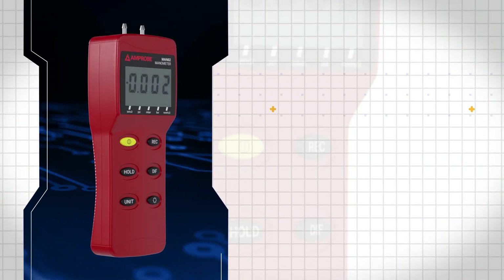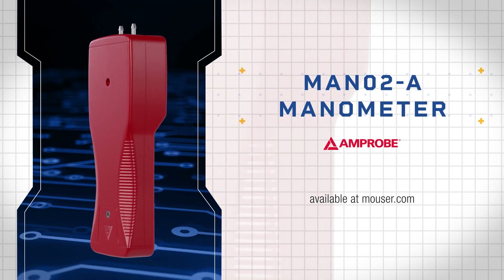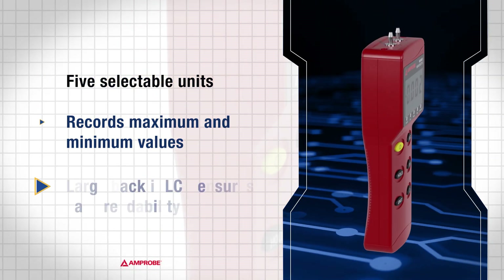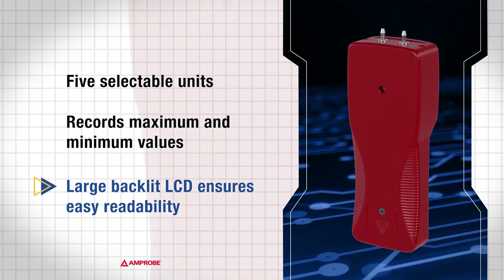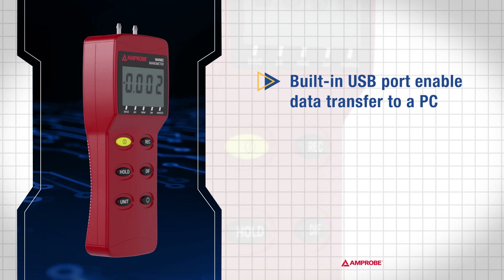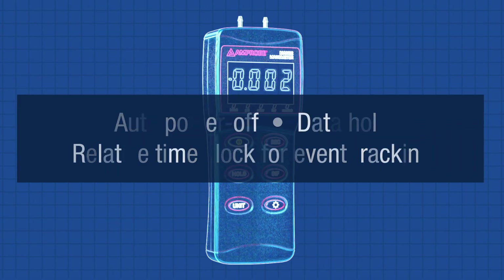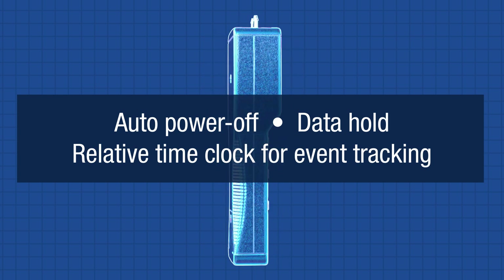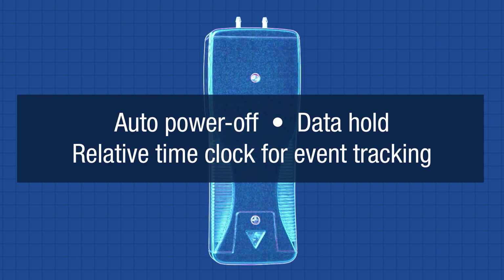The Amprobe MAN 02-A is a portable, battery-operated pressure measuring device that reads both gauge and differential pressure. It offers five selectable units and records maximum and minimum values. A large, backlit LCD ensures easy readability in various lighting conditions. A built-in USB port allows data transfer to a PC using Amprobe's free download suite software. Additional features include auto power off, data hold, and a relative time clock for event tracking.